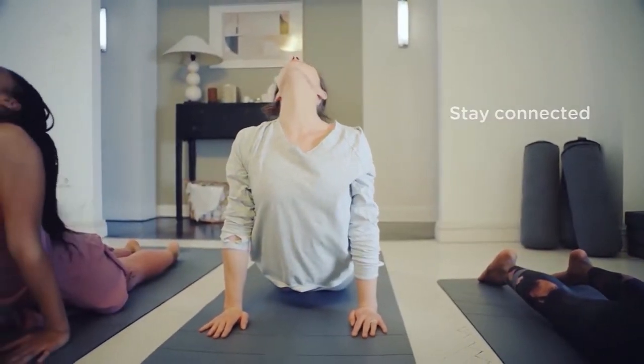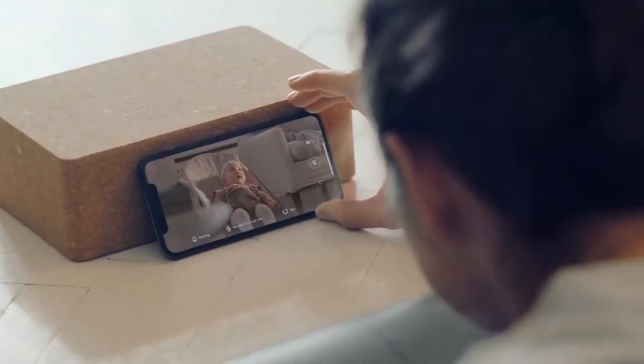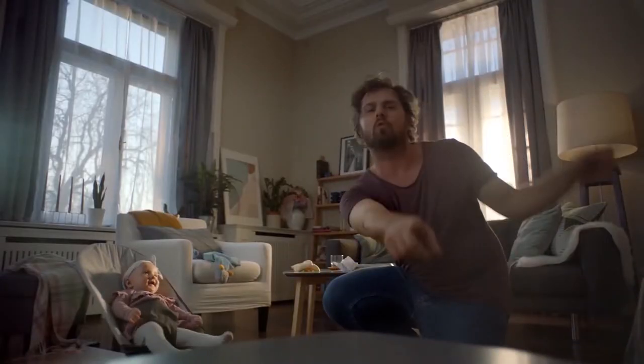And speaking of on-the-go, the app lets you check in on baby from anywhere… and check out dad's moves, too.